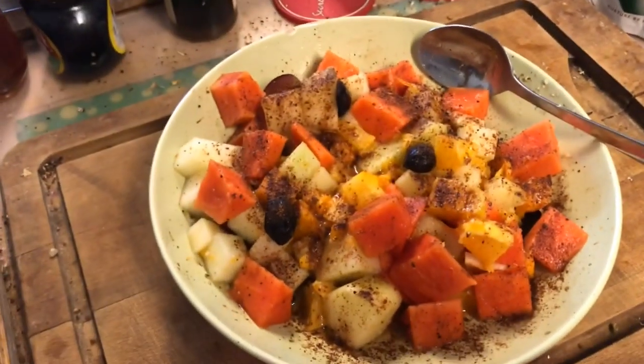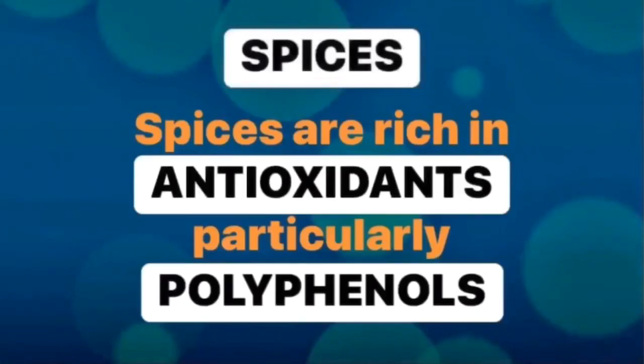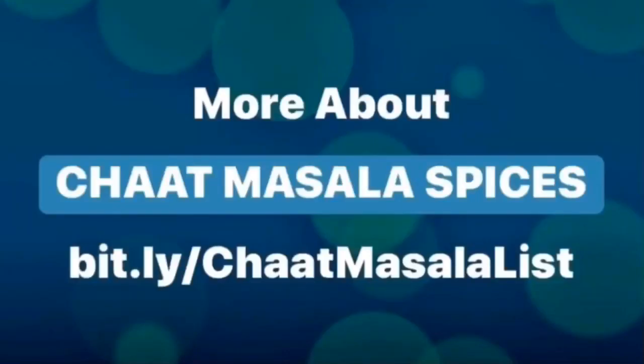Okay, so I'm going to taste it for the first time and see how it goes.